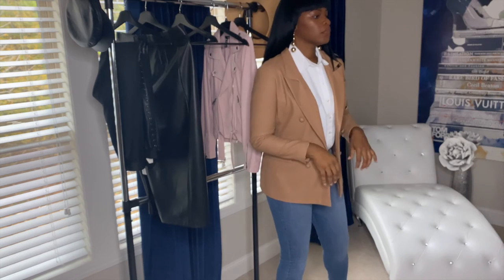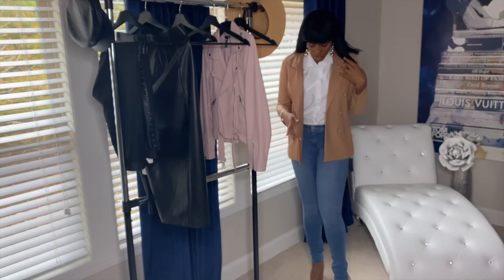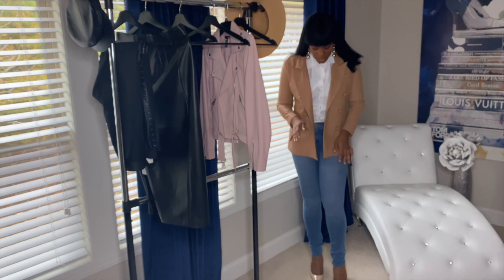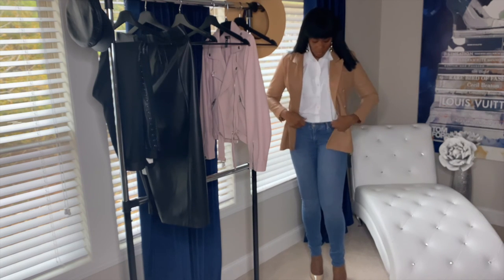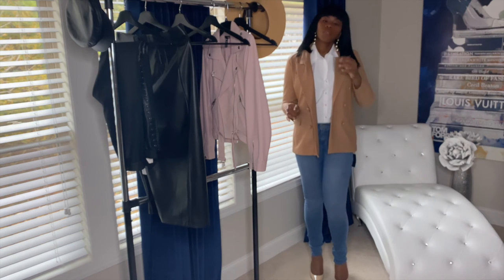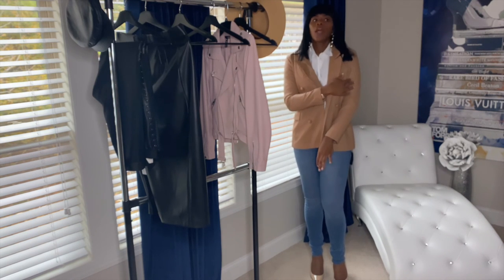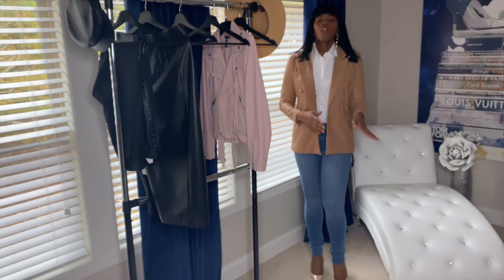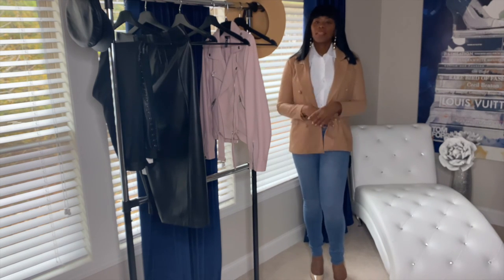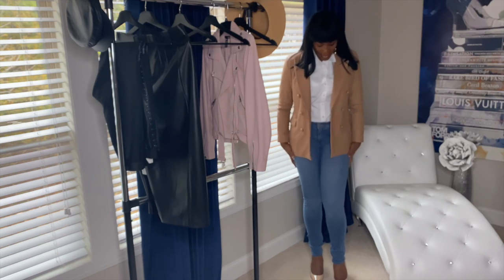If you want it simple, you can leave the nude pumps on or change them to black to tone it down a little. You can definitely wear this top with this jacket and these jeans in whatever color shoe you prefer. I would recommend rolling the sleeves down because it feels a little tight with them rolled up. Roll the sleeves down and you're good to go. Let me know what you guys think — I'll be back with the last outfit, which I believe is number five.